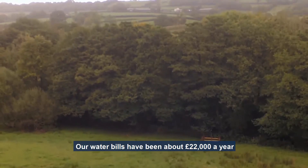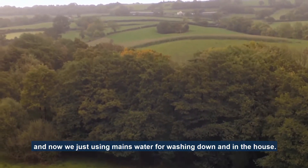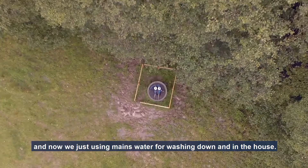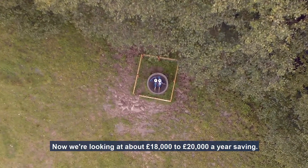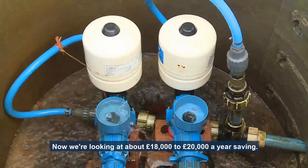Our water bills have been about £22,000 a year and now we're only using mains water for washing the parlour down and in the house, so the cattle are drinking the rest of it. We're estimating between £18,000 and £20,000 a year in savings.